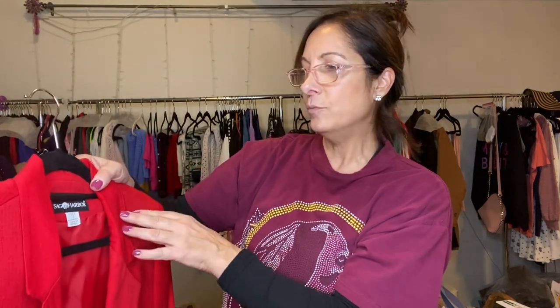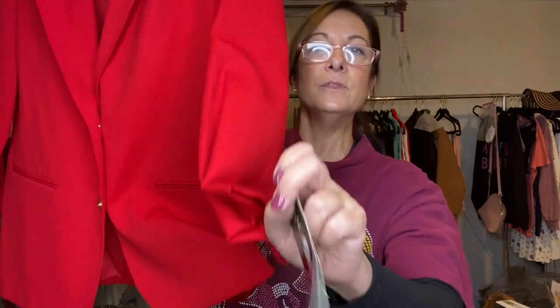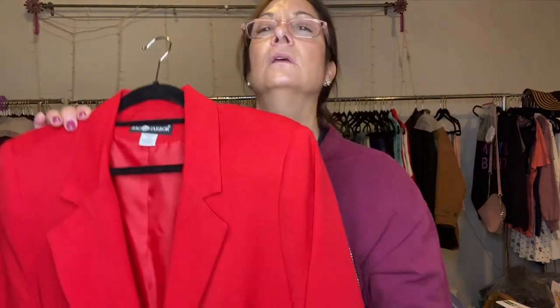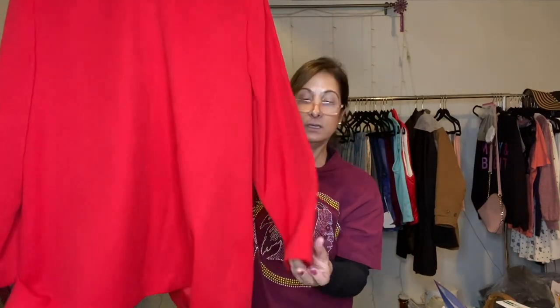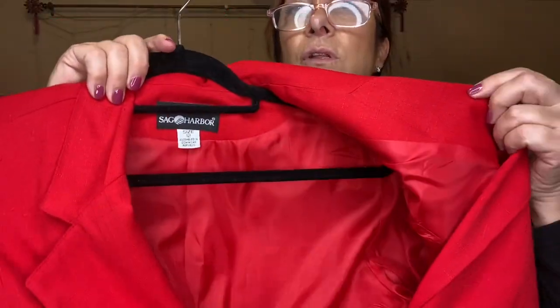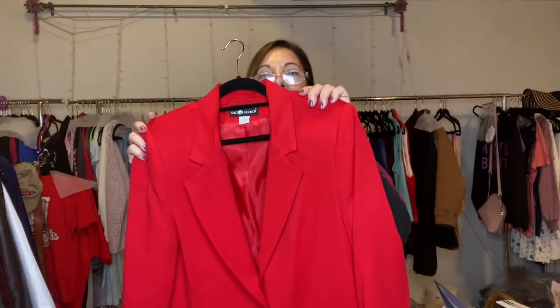This is Sag Harbor, size 12. I don't normally pick up this brand, but it was new with tags — I got it at the church. I think the regular price was like $50. It's red, very pretty, great condition. Well, it's new with tags so it's going to be in good condition — no one ever used it. I probably paid $4 for that too.